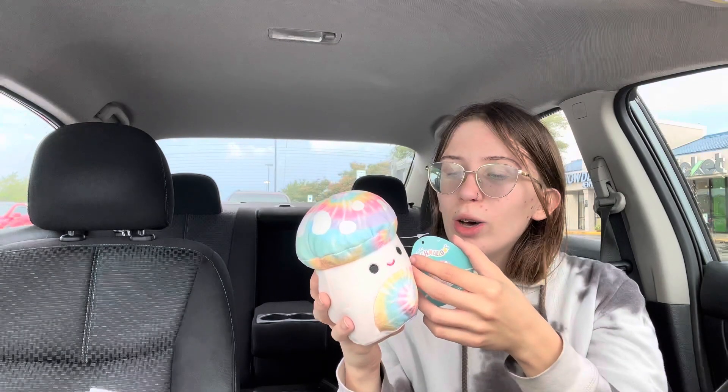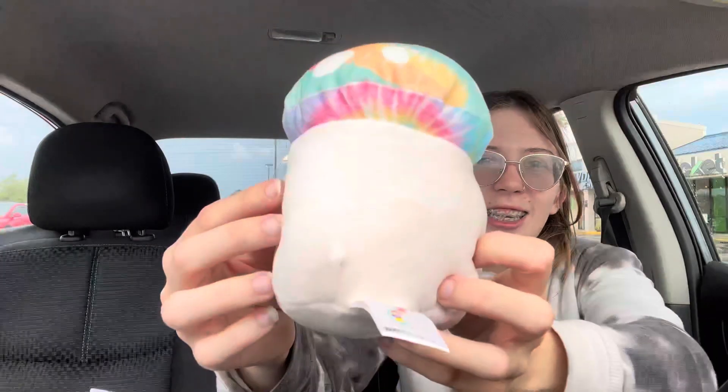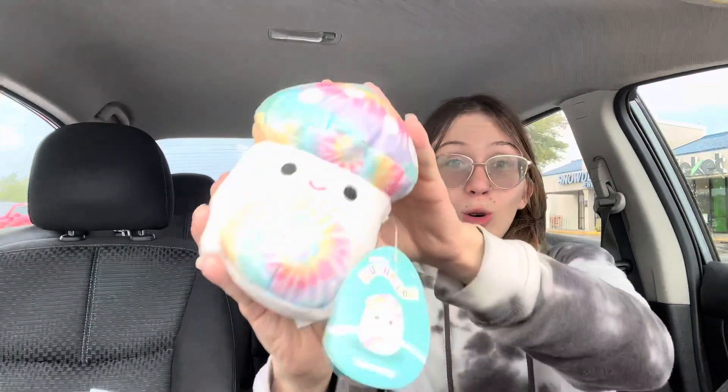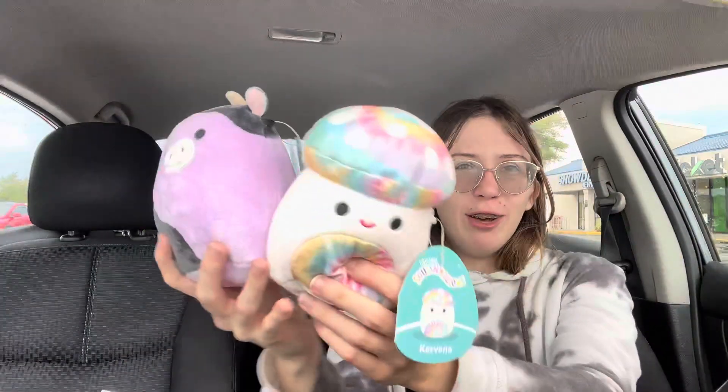He always finds something cool and unique on his excursions. Would you like to join? Absolutely — that sounds like a great time. He is just super adorable and again I can't wait to add him to my collection. I don't really have room for any squish right now so honestly I have no idea where I'm putting these cuties, but I mean come on, they both are so cute.